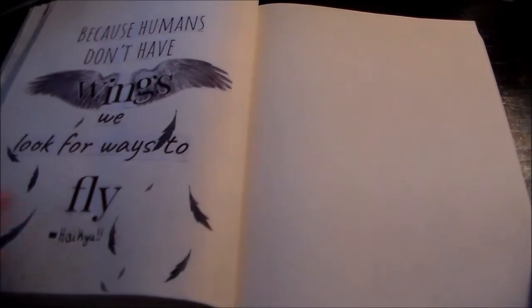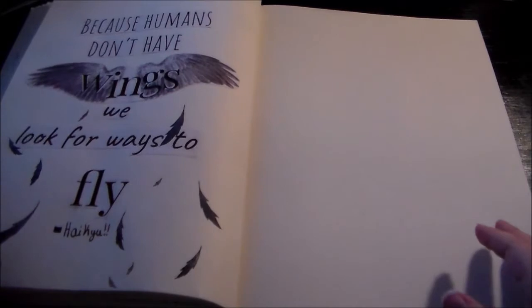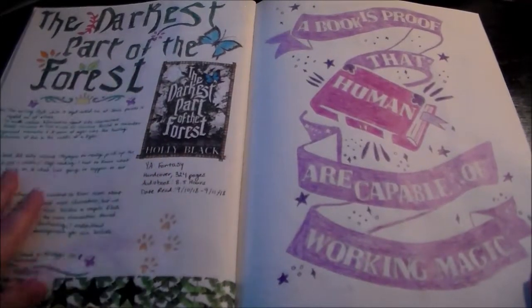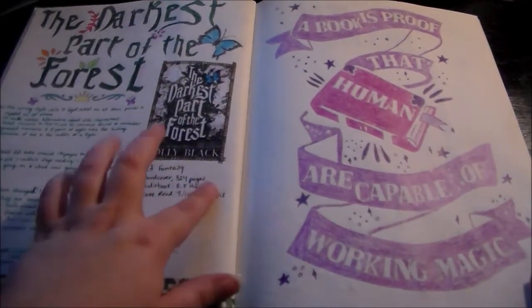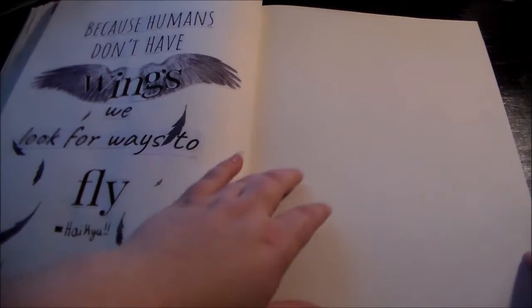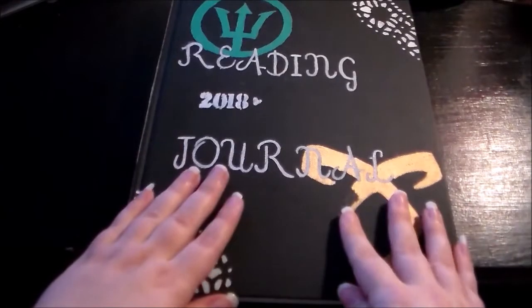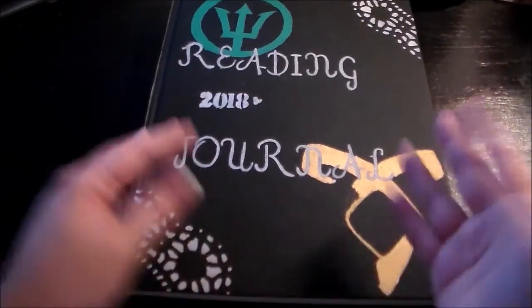From here on up until February, any book I read gets a full page spread like I did in 2018 — full pages for each book I read with my review, what days I read it, the format I read it in, and all of that. I probably won't do that for every book, but I will do it for the majority. But yeah, that is the end of this video — thank you guys so much for watching and I'll see you next time. Bye!